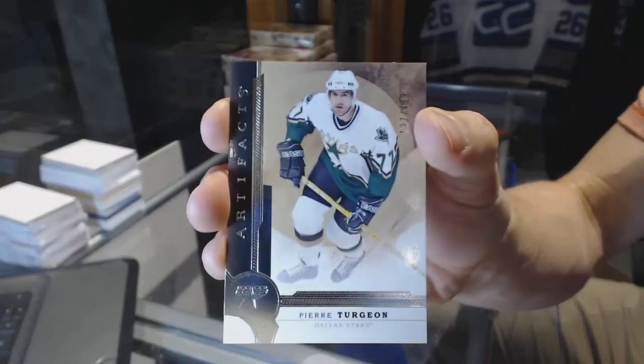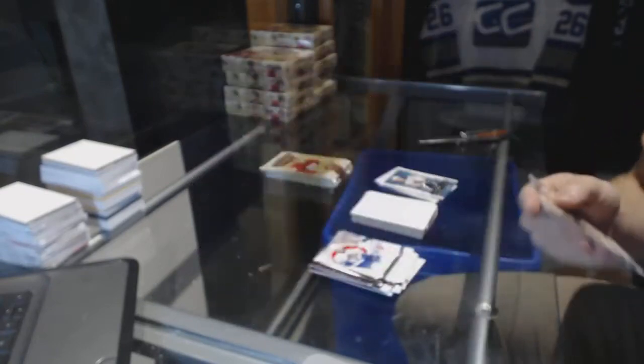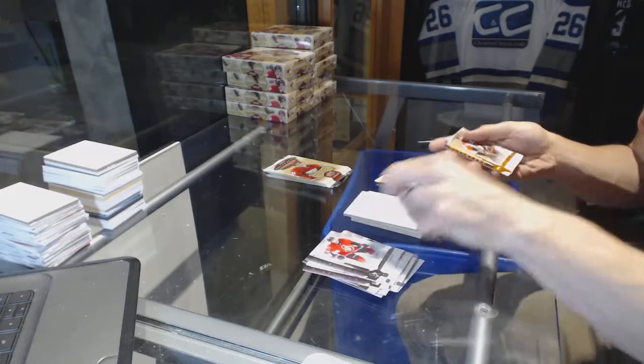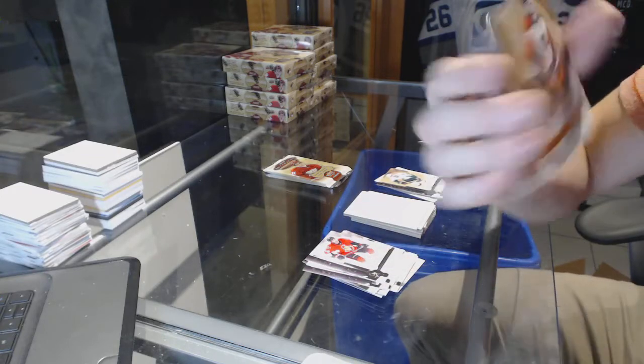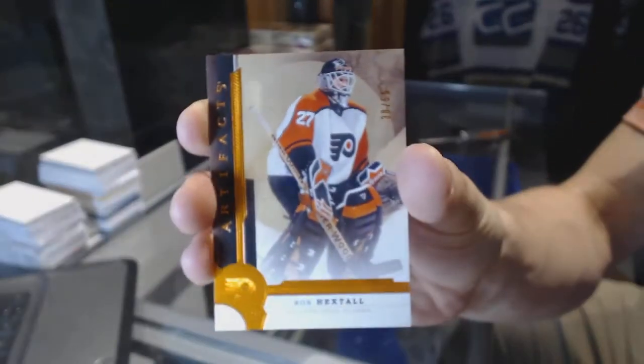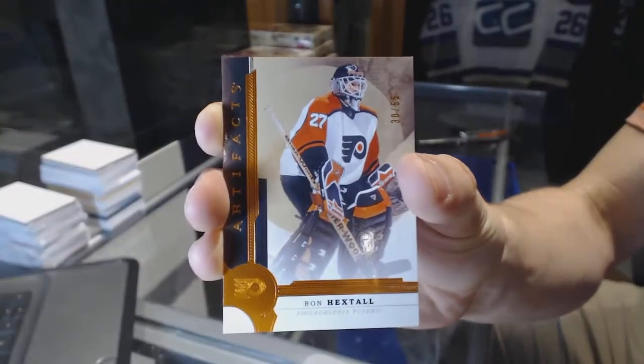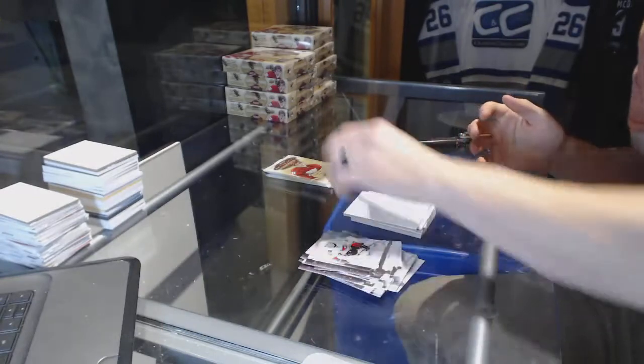We've got a legend number to 499 for the Dallas Stars, Pierre Terjean. We've got an orange parallel number to 55 for the Philadelphia Flyers, Ron Hextel. Ron Hextel, legend orange parallel.